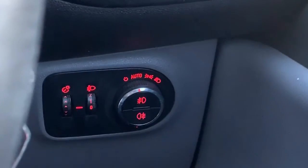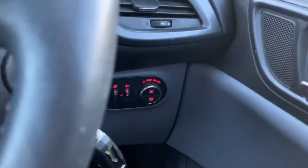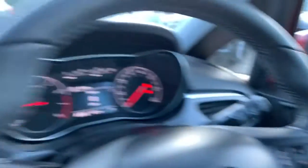Just behind there is your fog lights and lighting controls, and the vehicle is equipped with automatic headlights. Inside of the driver's door, electric side mirror and your two front electric windows, as the rear ones are manually operated.